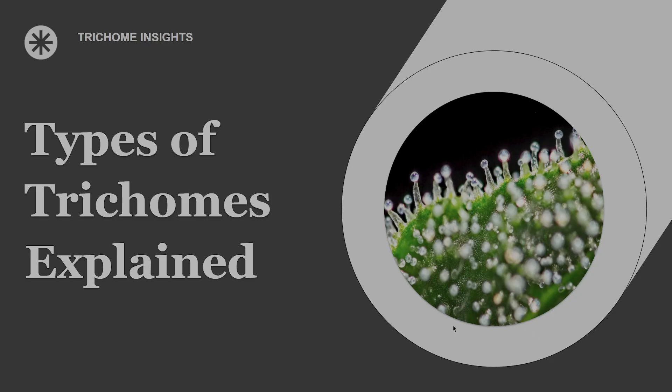Hey, what's up growers? Today we'll be discussing trichomes, and if you think they're just something you check right before harvest, you're missing the bigger picture. Most people think trichomes are just tiny plant hairs, or worse, just something you look at right before harvest. But that couldn't be further from the truth.